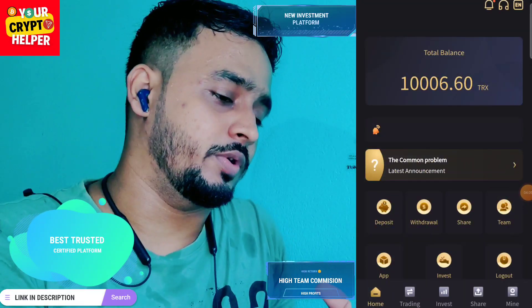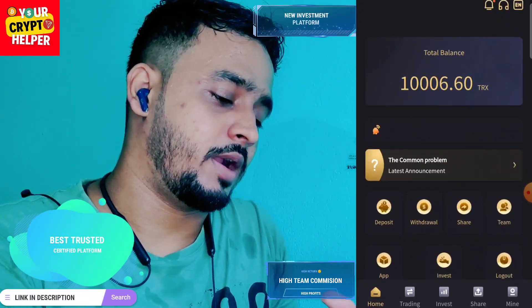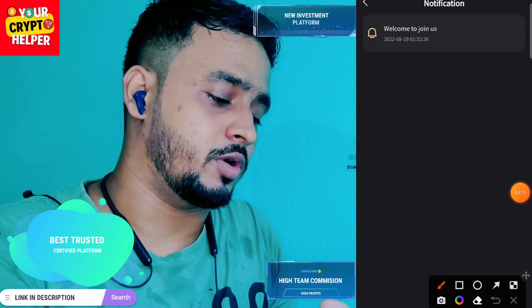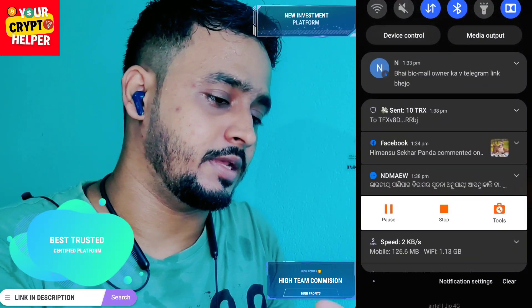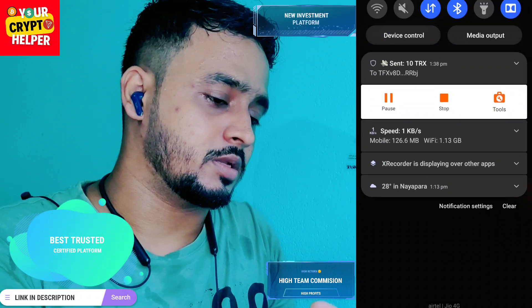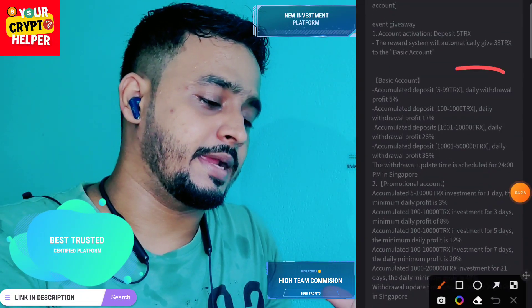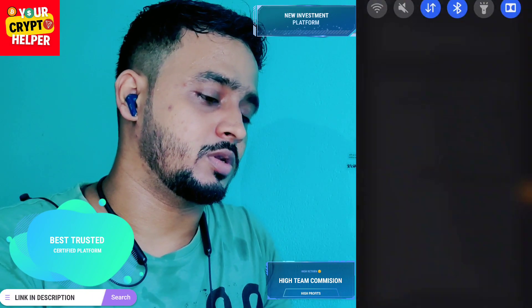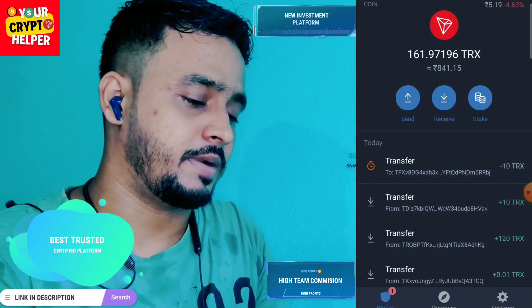I have successfully withdrawn 2.40 TRX from this platform. If you want to make more money you have to deposit more. You can contact customer service also. I will receive TRX on my wallet. If you deposit more you can get more profit on this platform.